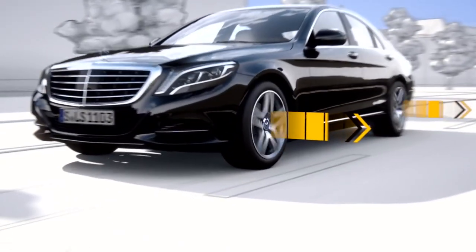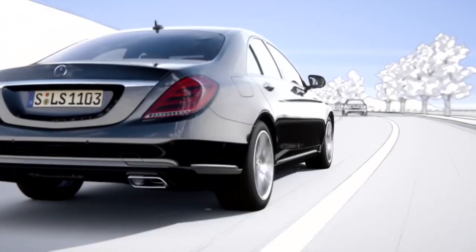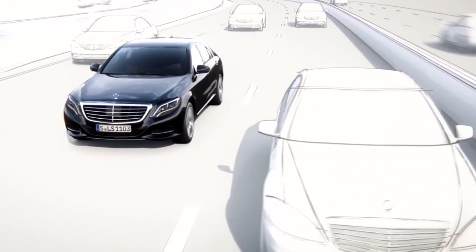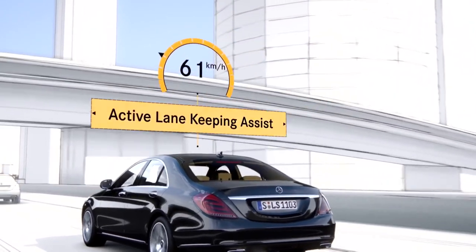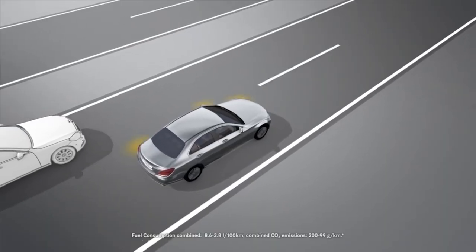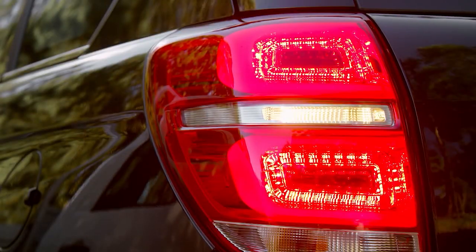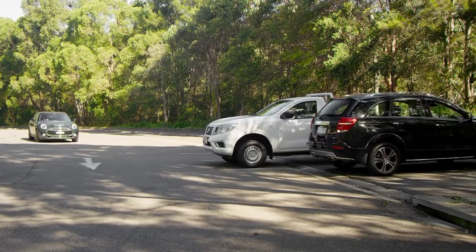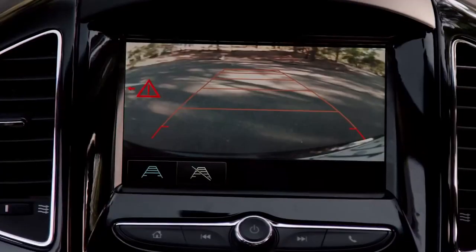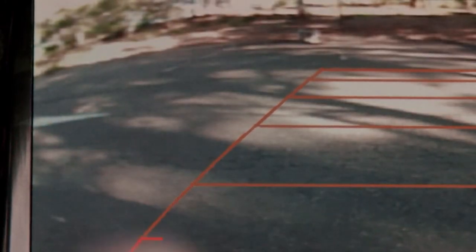The lane departure warning system warns you when your automobile drifts into another lane. Lane Keeping Assistance uses steering to keep your automobile in its lane. Blind Spot Alert notifies you when a vehicle enters your blind spot. Cross Traffic Alert will notify you if there is cross traffic when you back out of a parking space or driveway. Some systems also display the direction from which the other vehicle is approaching.